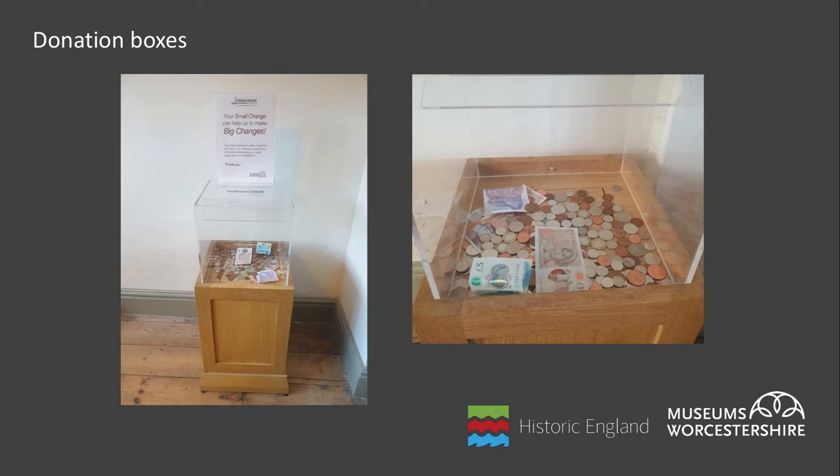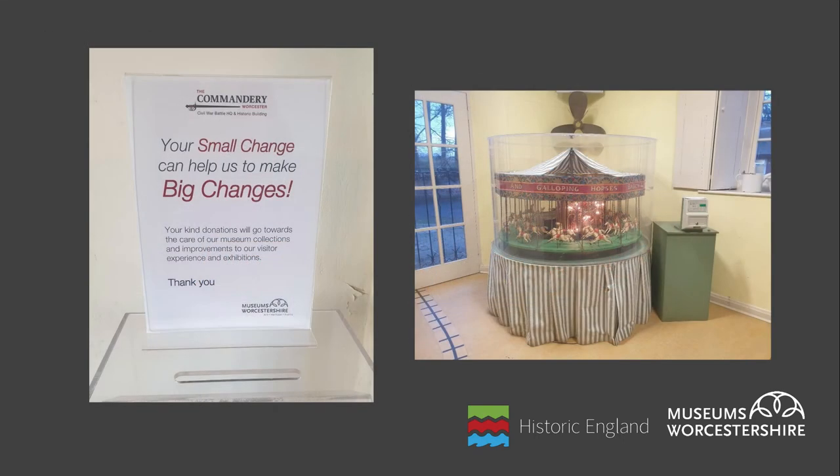Boxes should obviously be locked and are often fitted to a freestanding plinth which makes them harder to remove. The messages around your box should be clear about why you need donations and what the money will be going towards, and should definitely include a thank you. This could be a general appeal or more successfully linked to a particular project — for example an object you want to conserve, a hole in the roof you're trying to fix, or something to enhance the visitor experience. Being specific can result in higher levels of donations from visitors who can see a clear benefit to giving you the cash.